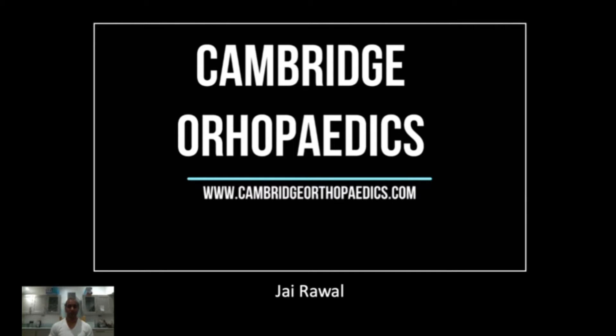Welcome to Cambridge Orthopaedics. My name is Jay Ryle and I'm here to talk to you about vertical shear fractures as part of our series about pelvic ring trauma.